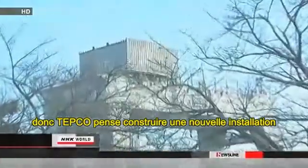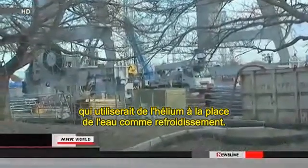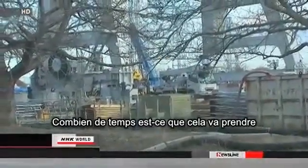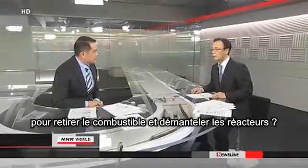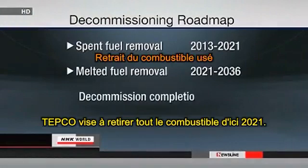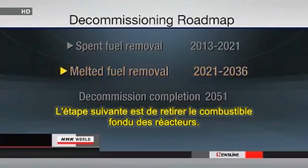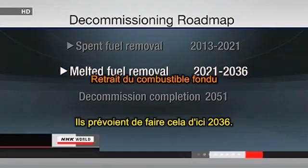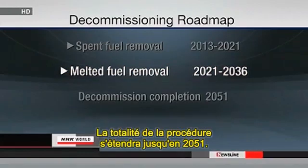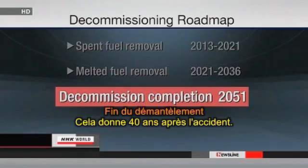TEPCO plans to build a new facility that relies on helium instead of water as a coolant. They aim to remove all the spent fuel by 2021. The next step is to remove melted fuel from the reactors, with plans to finish that by 2036. The entire decommissioning procedure will take until 2051 — that is 40 years after the accident.